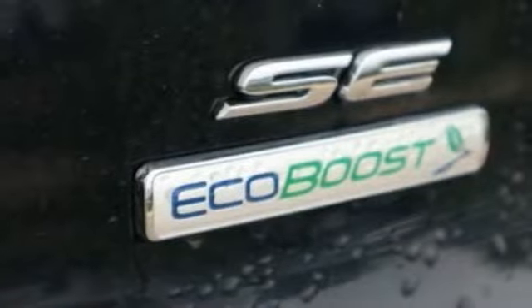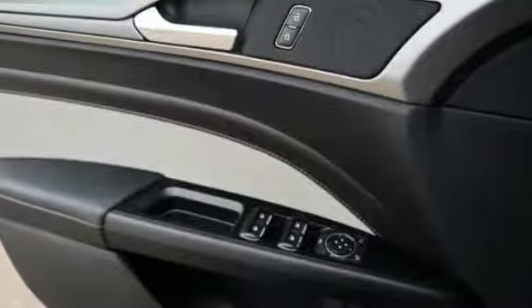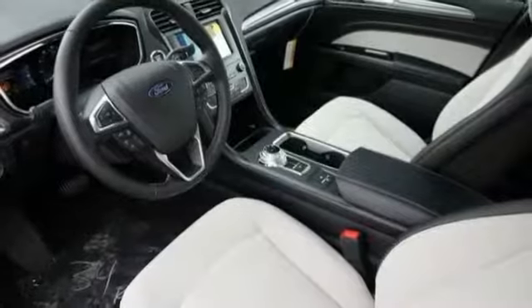Bluetooth, trip computer, compass, outside temperature gauge, perimeter alarm, body color door handles, power rear window sunshade.